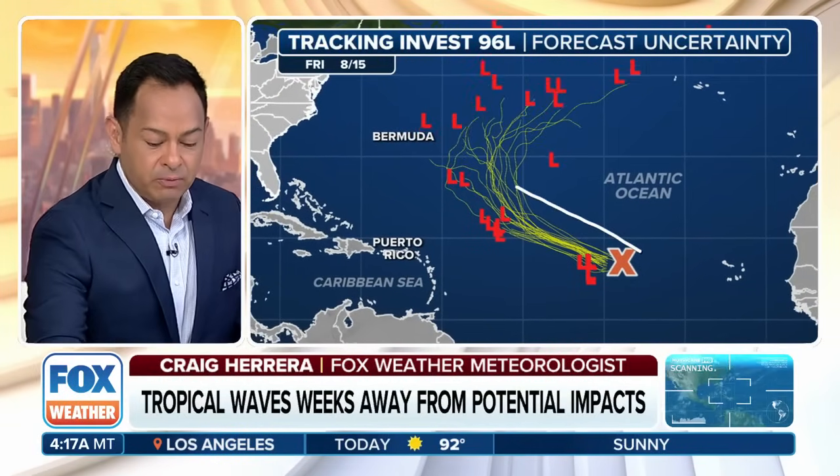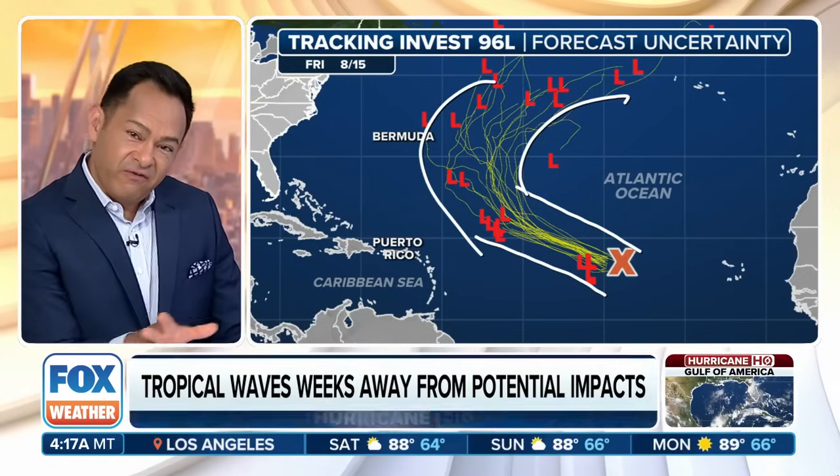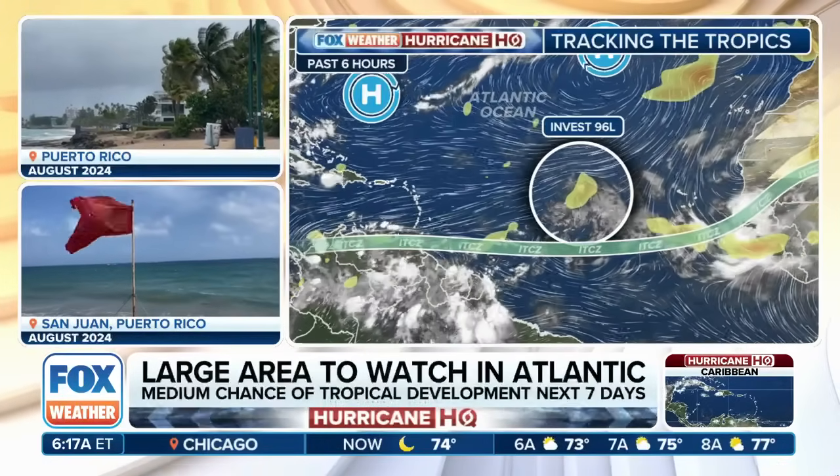There is a 60% chance of development in the next week. Models are pretty consistent going through the first part of the week, then they open up, but the good news is they all fan out and take it north and eventually northeast, away from land. Bermuda would potentially be dealing with some rain and big surf.